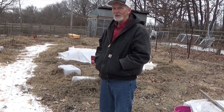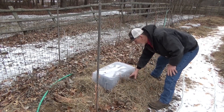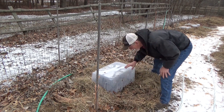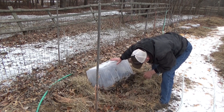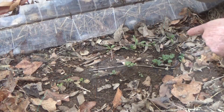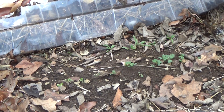I want to look under one more of these totes just to make sure we're in good shape. Now this one, I got smart and planted some buckwheat, which is not a winter crop, and it didn't like the last couple cold snaps. Oh my goodness — look at that — the spinach have true leaves coming on.